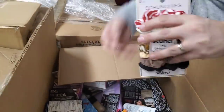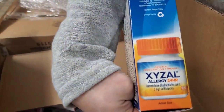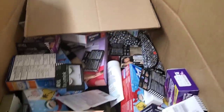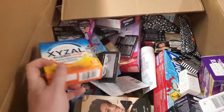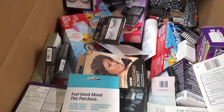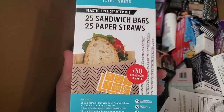Then we have some scrunchies. We've got some Exol allergy relief — that can be expensive. Sandwich bags and paper straws — those are the wax ones, we've sold those on the store. We've got extra large dog flea medication — kills fleas, ticks, and chewing lice.